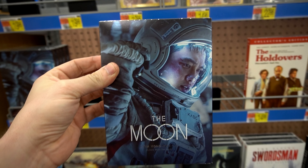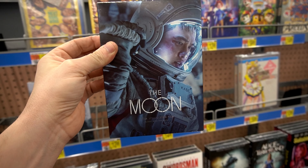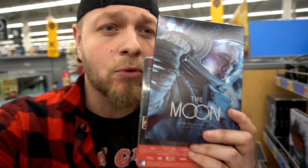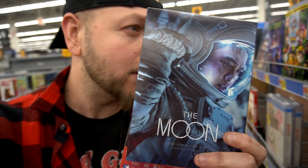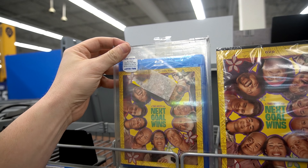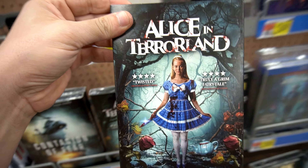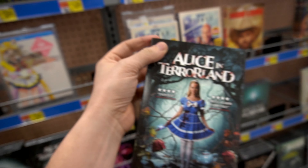This new movie right here — The Moon. We went to the moon in 1969, not 1968 but a year later. It's a very nice slipcover, it reminds me of Gravity, which I love. Let me know in the comments if you've seen this. Next Goal Wins looks different but there's no slipcover. Alice in Terrorland — that's fascinating. I kind of dig it, I'm not going to lie. That's pretty much all they had in the Blu-ray section — four titles: steelbook, Blu-ray, a couple DVDs.